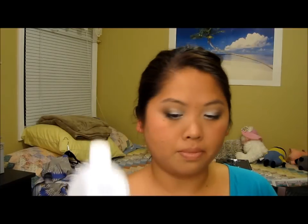And then I got this nail polish remover with acetone. I just think it removes my nail polish a little bit better than without acetone.